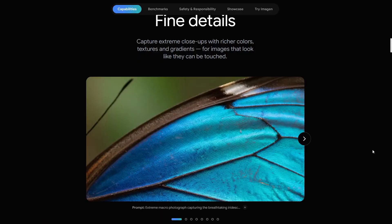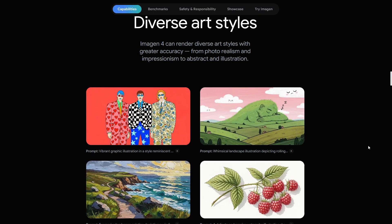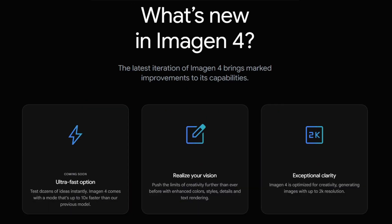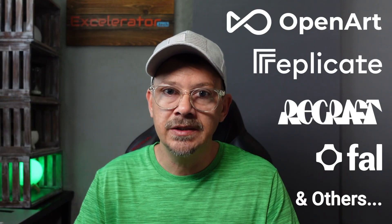Google's newest AI image generation model, Imagine 4, promises finer detail, better incorporation of text, and strong prompt adherence. I've been test driving Imagine 4. You can use it in several places, including Gemini and Google's Whisk, as well as many other image generation platforms like OpenArt or Replicate and several others.